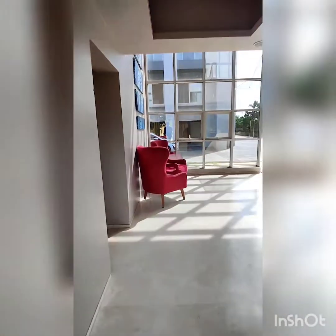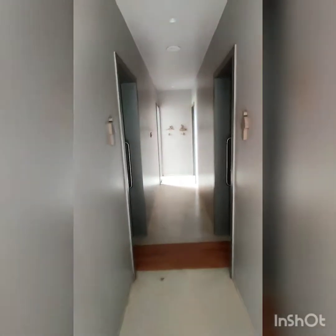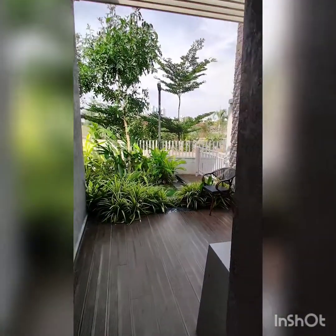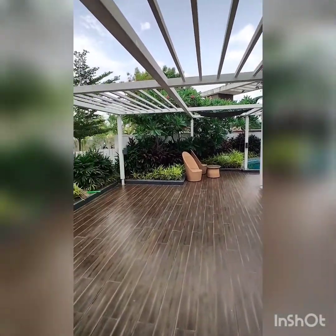We will move back to reception. This is the entry point to the swimming pool. Washroom — gents washroom and ladies washroom. Entry to the common swimming pool.